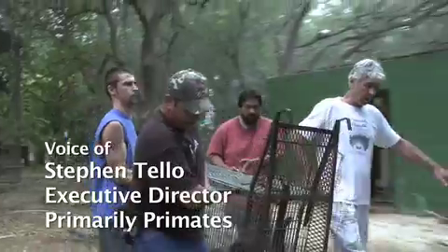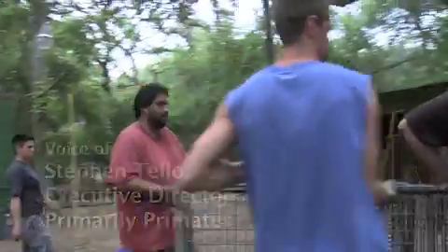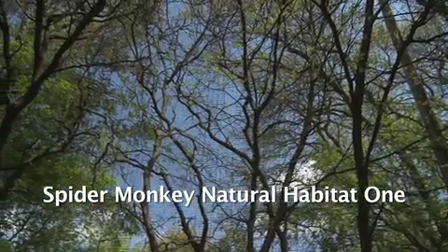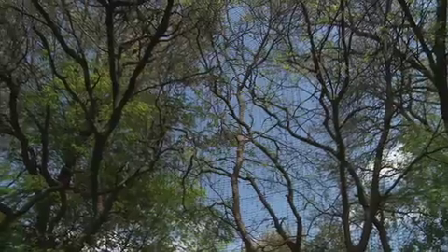One of our lifelong goals here at PPI has always been to introduce primates to naturalistic habitat. It was always a dream of ours to actually see spider monkeys in the trees, really enjoying a slice of nature the way nature really intended them to live.